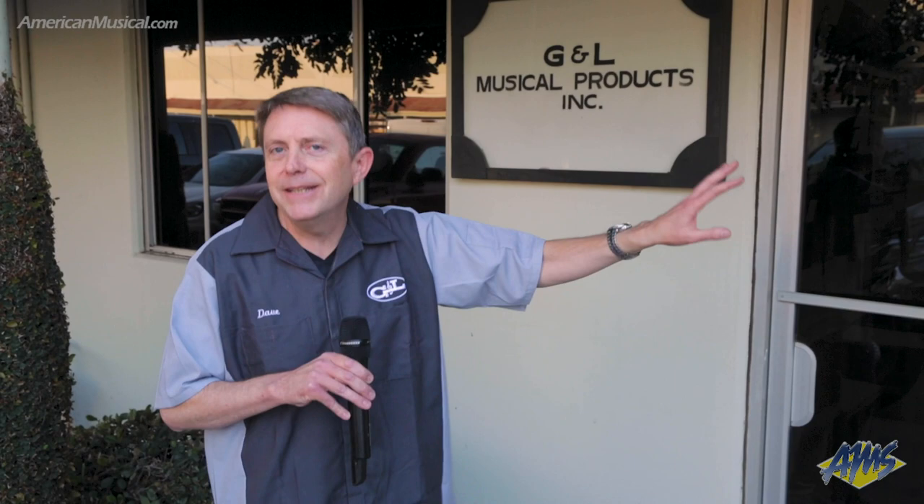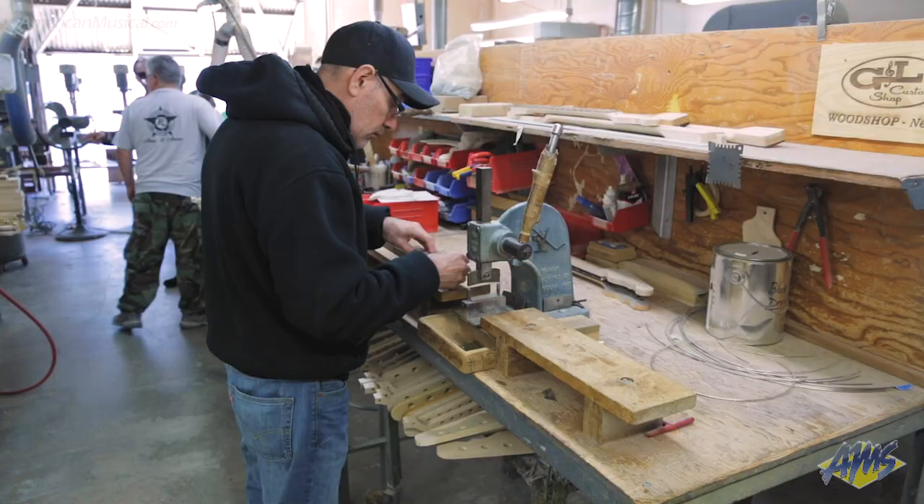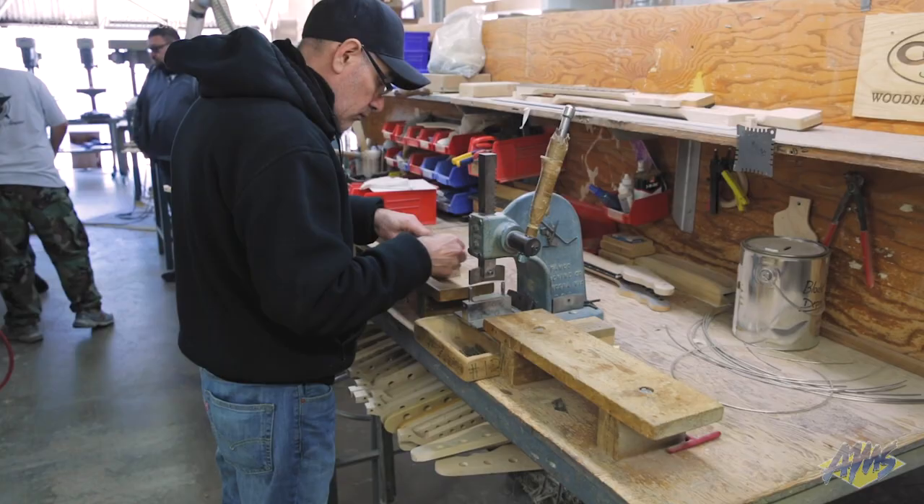Hi, I'm Dave McLaren and I'd like to welcome you to the CLF Research Facility. This is the home of G&L Guitars on Fender Avenue in the city of Fullerton, California. Today we're going to have a look around inside at some of the facility, particularly a lot of the neat historical aspects of it, because this building was built by Leo Fender. It's going to be fun, so we hope you enjoy it.